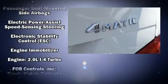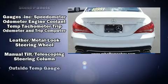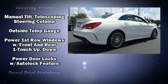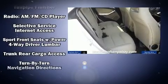Mercedes-Benz ensures the safety and security of its passengers, with equipment such as a security system, an emergency communication system, and four-wheel disc brakes with AVS. You'll never lose visibility with rain-sensing wipers, which activate automatically when the drops start to fall.